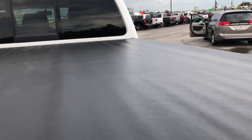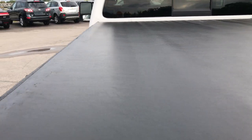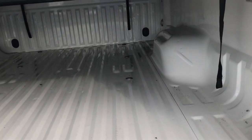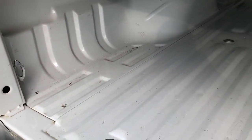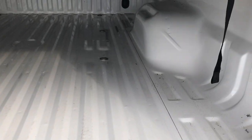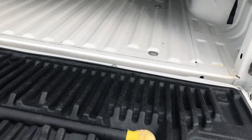The tonneau cover is in pretty nice condition — I didn't see any rips or tears on the top. Very nice shape. The bed on this truck is in amazing condition, it looks like it's never been used. Very, very clean — no scuffs, no scrapes. Maybe just a couple light dings, but it's in really, really nice shape for a one-tonne heavy duty truck.